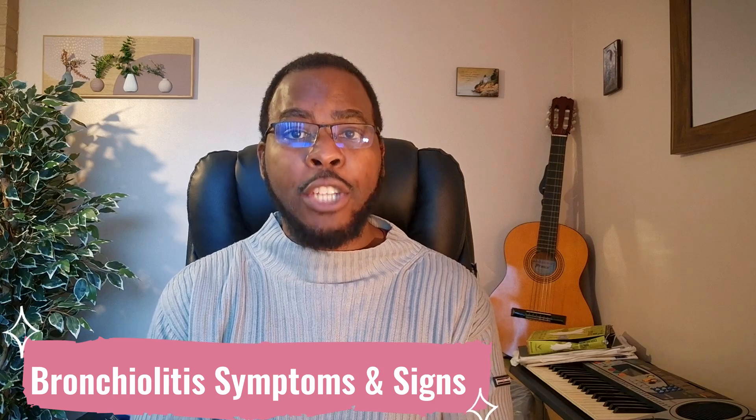How do you know if your child has got bronchiolitis? The early symptoms are very similar to that of a common cold and include a runny or blocked nose, cough, and fever.